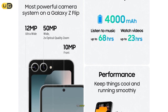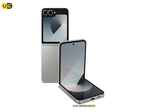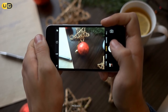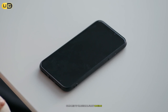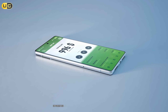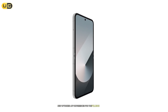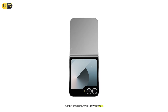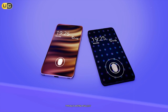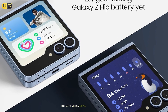Camera performance has taken a significant leap — the 50MP main and 12MP ultra-wide sensors produce excellent photos in any lighting condition. The flip form factor enables creative shooting angles, and using the cover display as a viewfinder for selfies produces superior results compared to traditional front cameras. Performance is blazing fast with the latest processor and 12GB of RAM. I experienced no slowdown even with multiple apps running. In flex mode, the new optimized app experiences for the folding form factor make multitasking more intuitive than ever. Battery life has improved significantly, with the 4400mAh battery typically lasting a full day of heavy use. The 25W fast charging and wireless charging support help keep the phone topped up throughout the day.